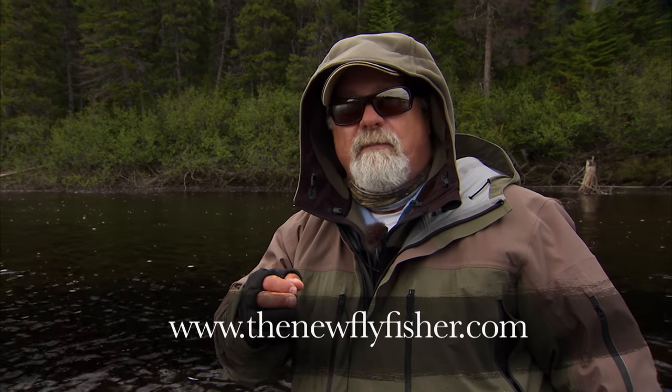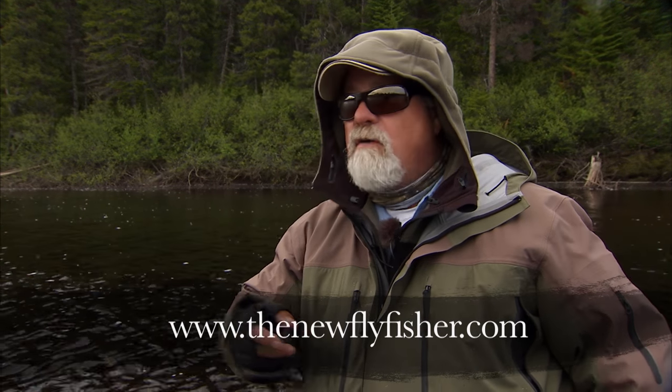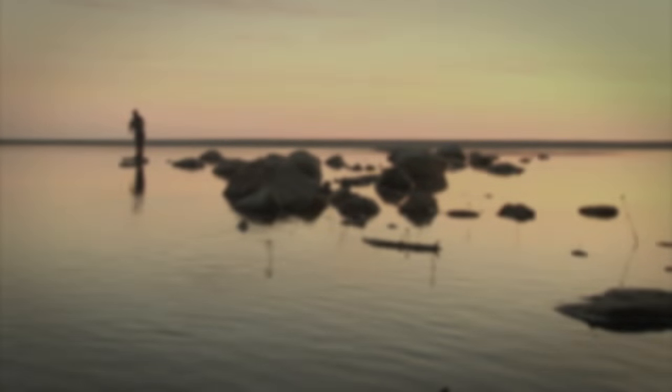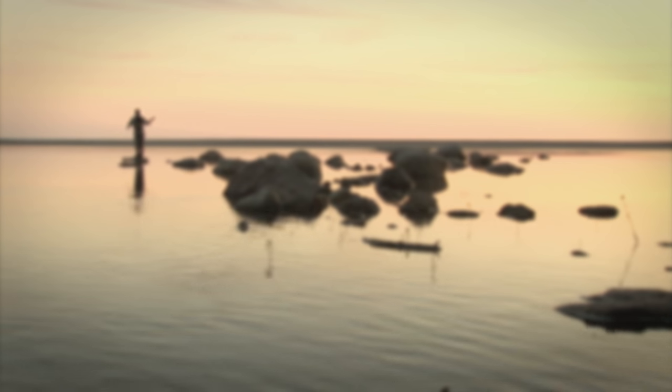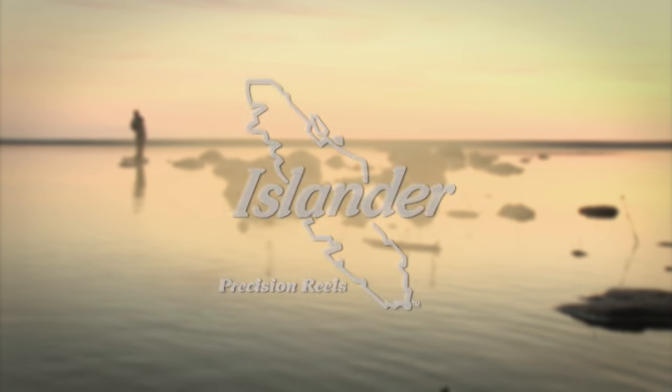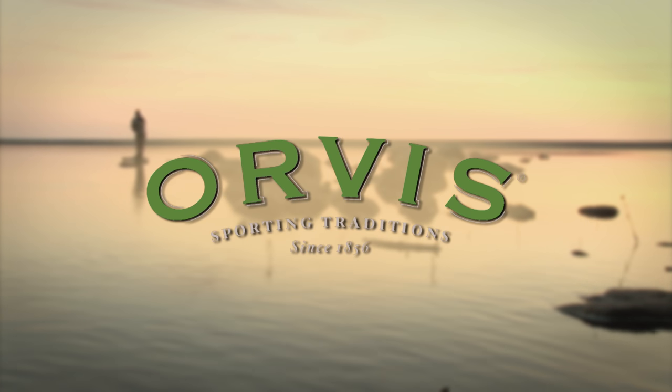For more information on today's show and other shows in our series, visit us on the web at thenewflyfisher.com. From all of us here at the New Fly Fisher, thanks for joining us. Tight lines and we'll see you next week. The New Fly Fisher has been made possible thanks to Newfoundland and Labrador Outfitters Association, Islander Precision Reels, and Orvis Sporting Traditions.